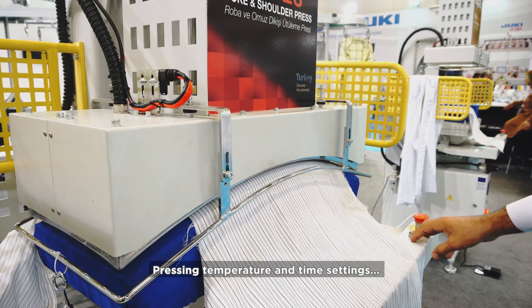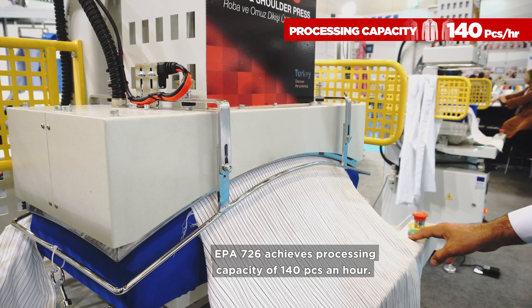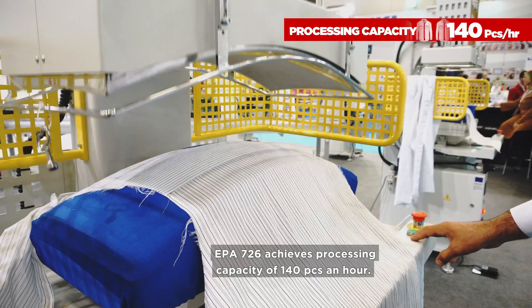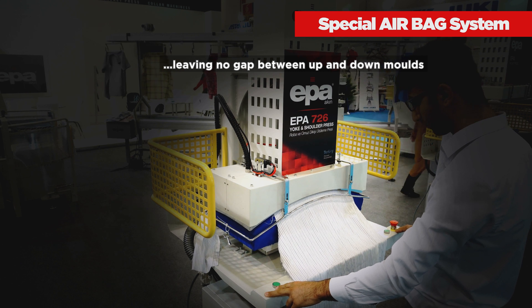Pressing temperature and time settings can be adjusted according to the product that will be pressed. EPA 726 achieves a processing capacity of 140 pieces an hour. The special airbag system ensures leaving no gap between the upper and lower molds.